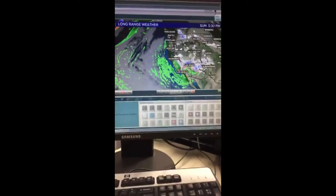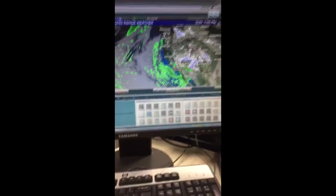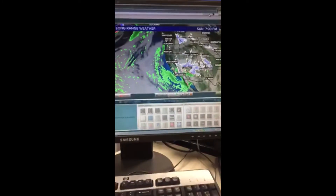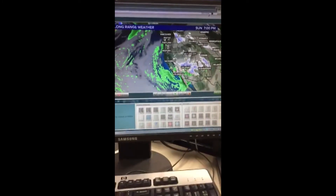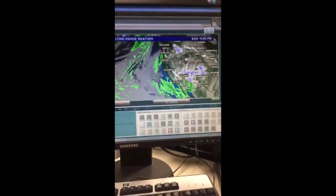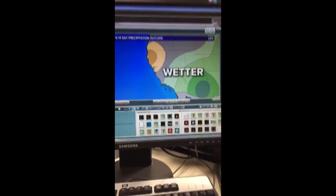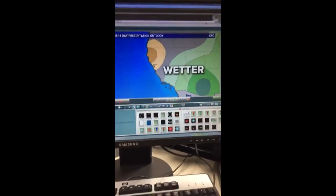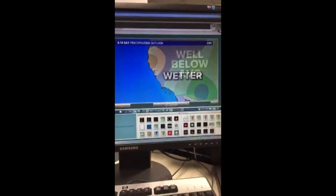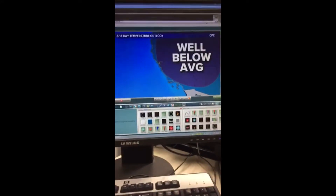It's during the late afternoon and evening that things start to lighten up just a little bit. The totals coming in Friday, Saturday, and Sunday look to be a little less impressive than what we had with last weekend's storm. For those of you saying this has been brutally wet, rainy, and snowy — the long-range outlook is for drier conditions in Northern California. Southern California looks like it's going to stay on the wetter side. However, temperatures are going to stay well below average, so we're not going to see a huge warm-up in the long-range forecast.